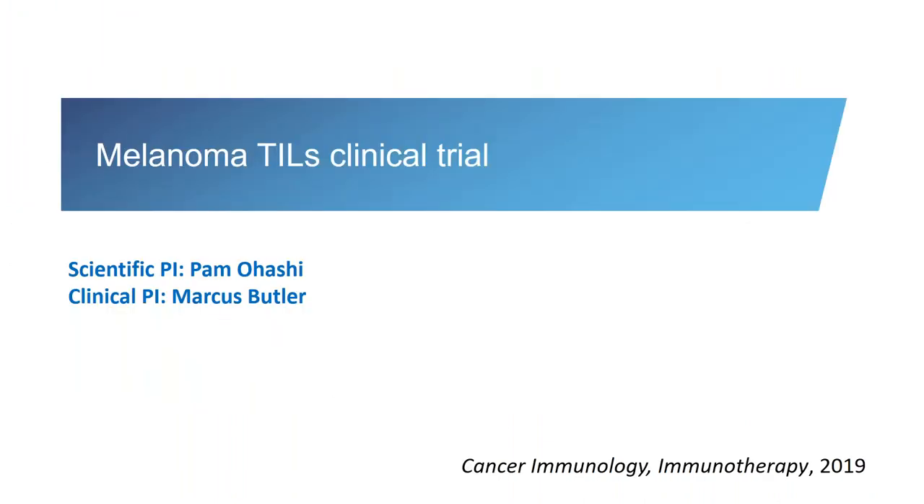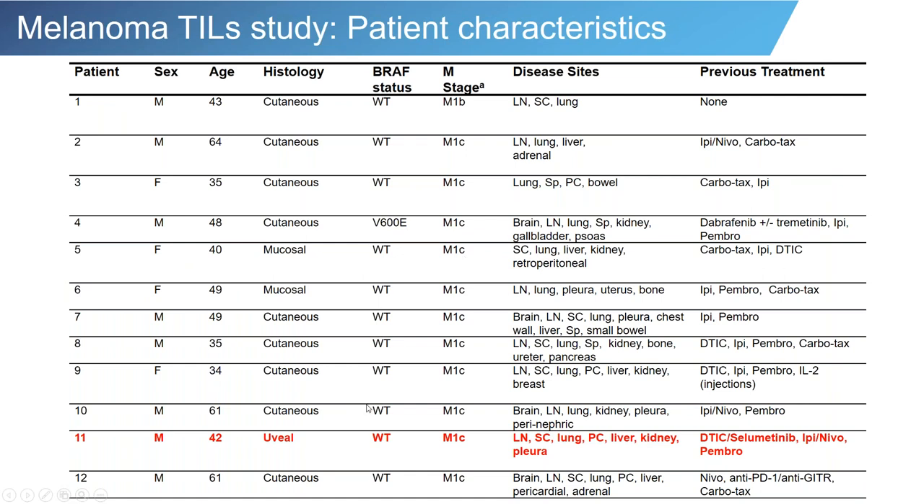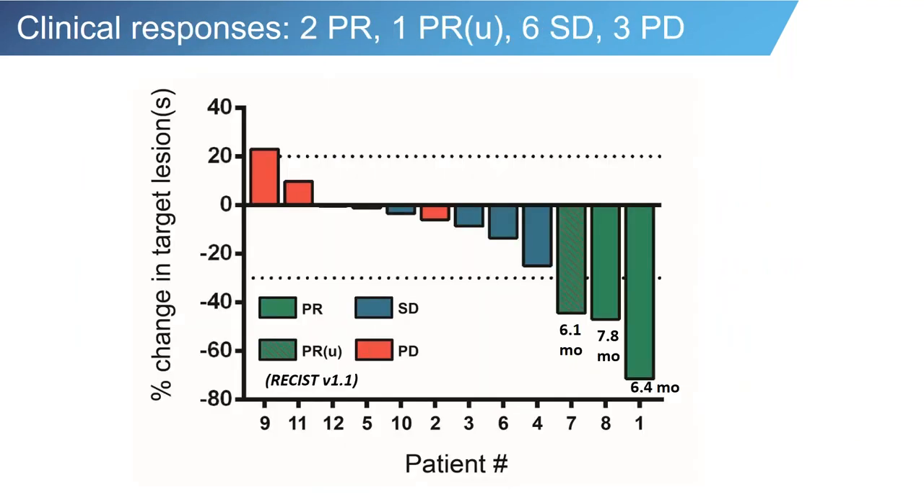Our own experience with melanoma TILs has similar results. We conducted a study starting in 2013, where patients — including one patient with uveal melanoma — were treated with tumor-infiltrating lymphocytes. These were heavily pretreated patients; almost everyone had prior immunotherapy. Our uveal patient had stable disease, but we did see responses in cutaneous melanoma in a percentage of patients similar to what was seen at the NIH.